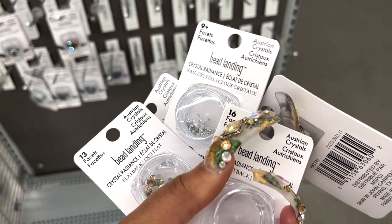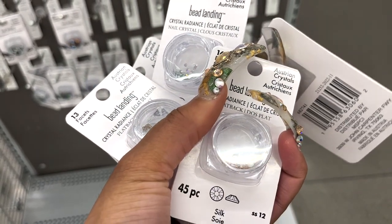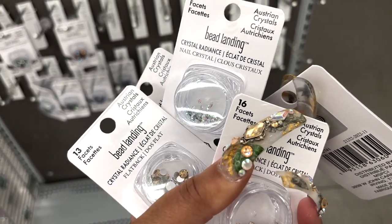What's up pretty gang, it's your favorite nail tech Peaches back with another video. Today I'm going to talk to you guys about some of those options I've been telling you about.